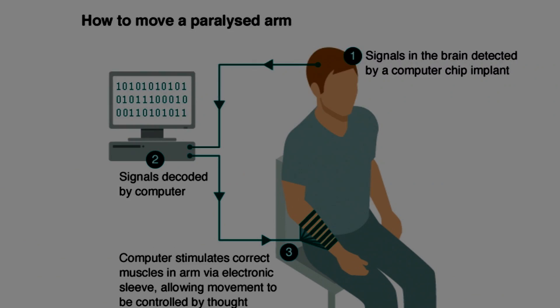For the first time in history, doctors at Ohio State University managed to get a quadriplegic man to regain some movement after a chip was implanted into his brain. I think this is so cool and I want to tell you guys how this works, exactly how it went down. The chip reads brain signals which are interpreted by a computer.